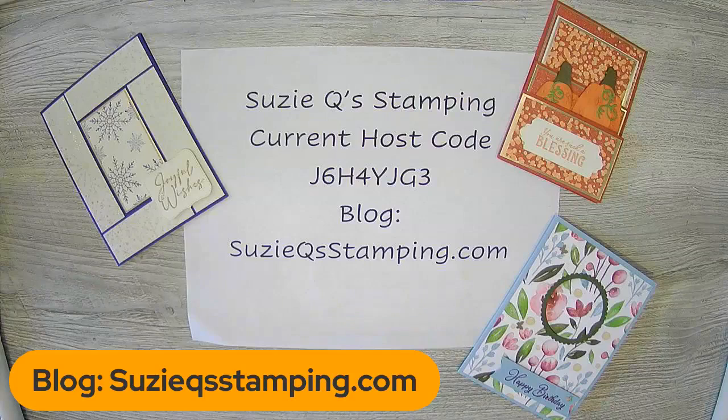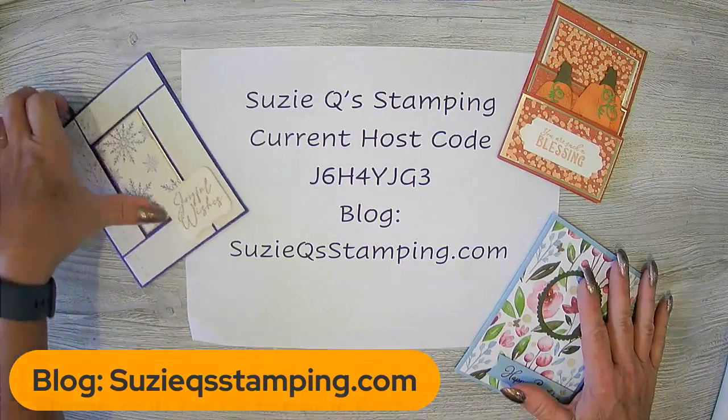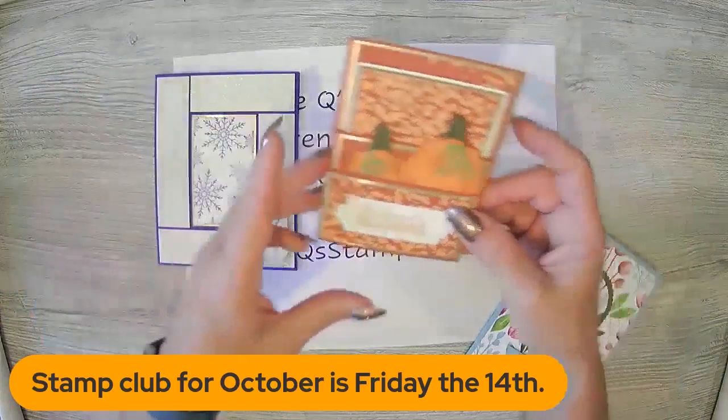Hello everybody, and welcome to this week's edition of Three on Thursday. It is October 6, 2022, and it is a beautiful fall day out there today. Let's just get right into stamping because I got some fun cards to make today, and they might take us a little while. I wanted to show and review last week's cards and tell you who the winner is for last week's.